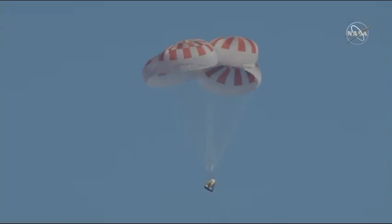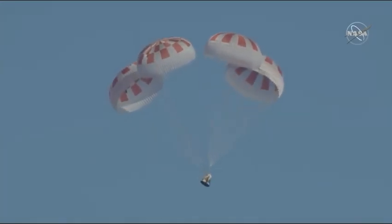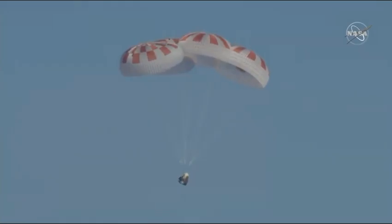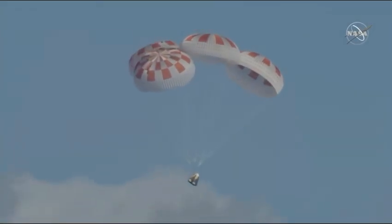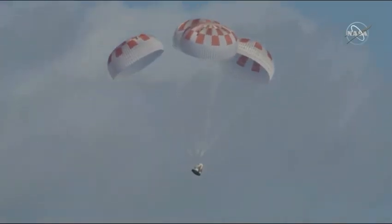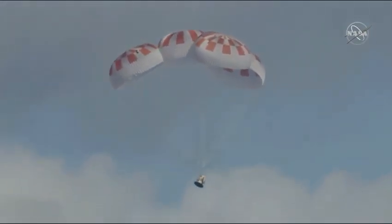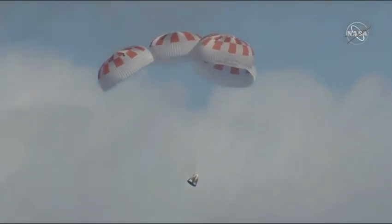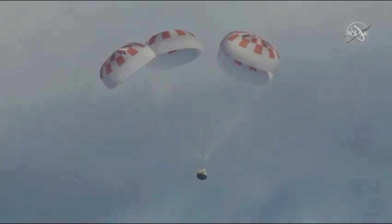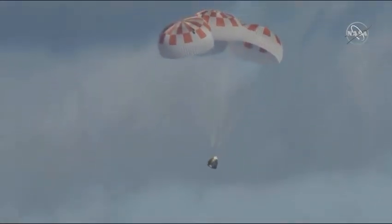We're now under a kilometer in altitude, just about 750 meters to go. In case you're just joining us, you can see on your screen Dragon reentering — it has just reentered Earth's atmosphere after departing from the International Space Station. We have a gorgeous shot of four healthy parachutes deployed, slowing the vehicle as it approaches the surface of the Atlantic Ocean off the coast of Florida. We just passed 500 meters, and everything continues to look good. Now we're at about 400 meters.